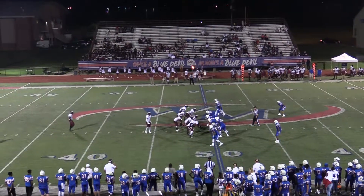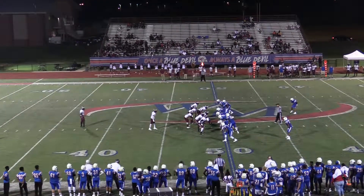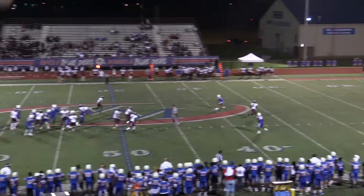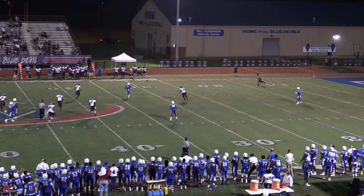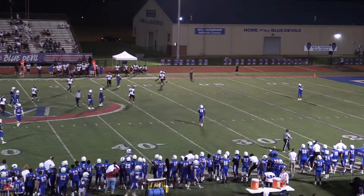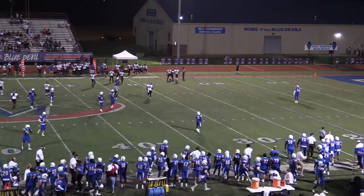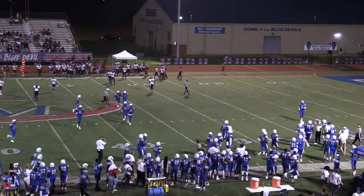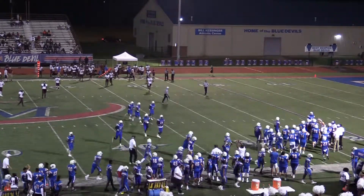Ball has got the punt team out. We have Jamal Rayton back as the receiver. Weird looking punt from the punter, and they down the ball.